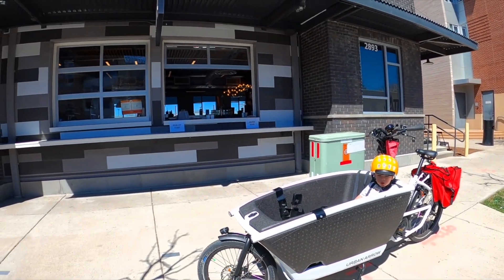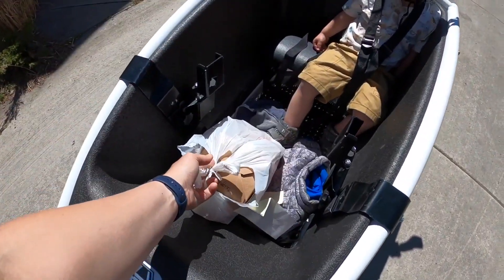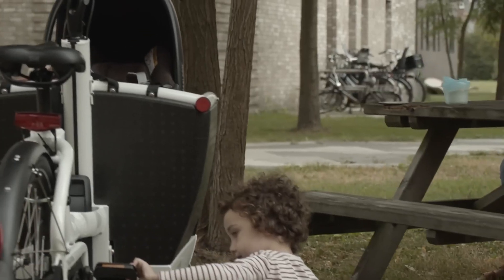The Urban Aero electric cargo bike is incredibly versatile. I've used it for everything from grocery shopping to school runs, and even for carrying bulkier items like furniture and sporting equipment.